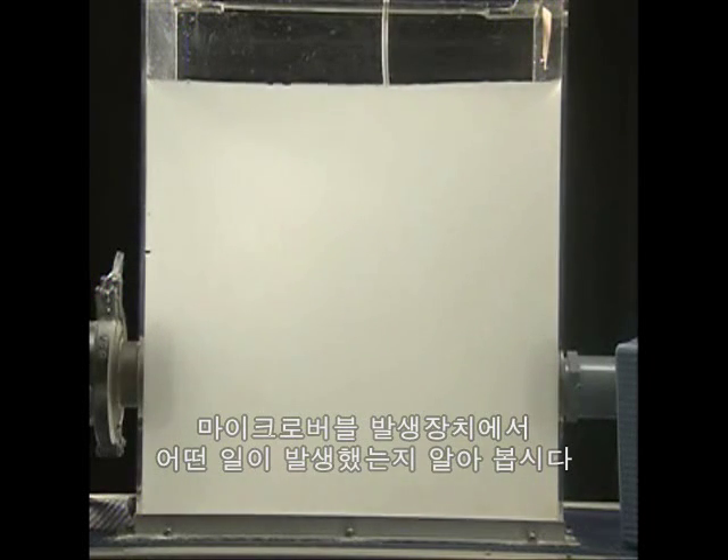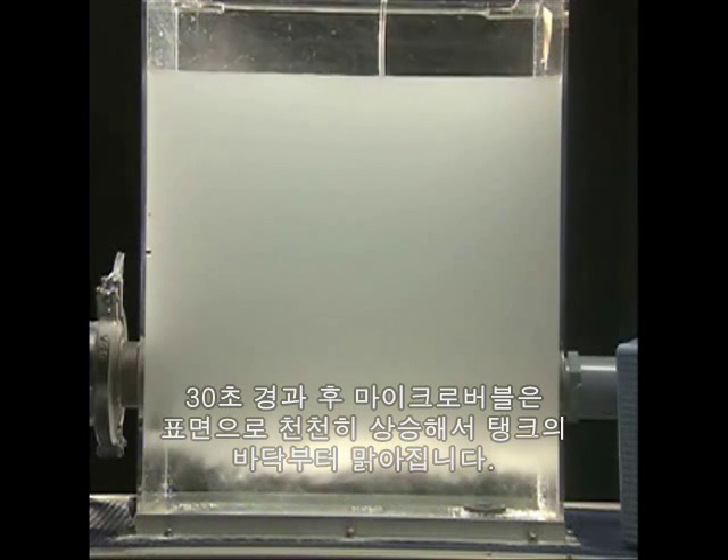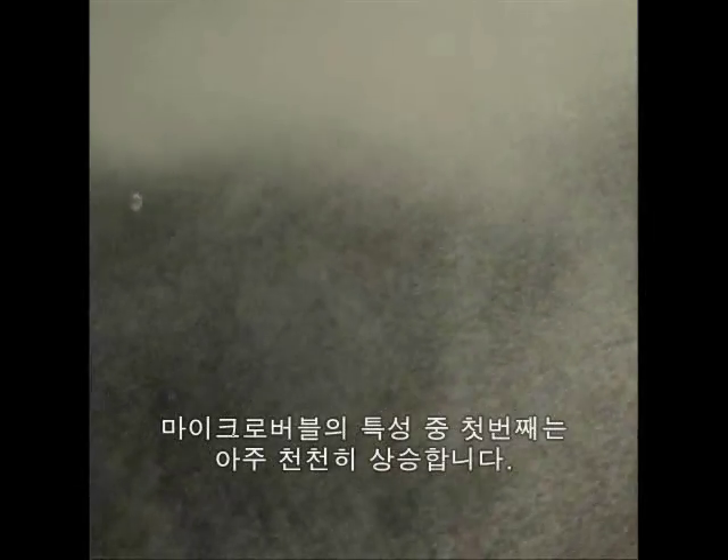Let's see what happens if the generator is stopped. Thirty seconds later, the microbubbles are slowly rising to the surface, and we can see clear water forming at the bottom of the tank. A minute later, the microbubbles are still gradually rising toward the surface. One feature of microbubbles is that they rise very slowly — in the space of one minute, microbubbles with a diameter of 0.01 of a millimetre rise only three millimetres. The larger bubbles that normally form in water quickly rise to the surface and burst. Microbubbles move very slowly in comparison.